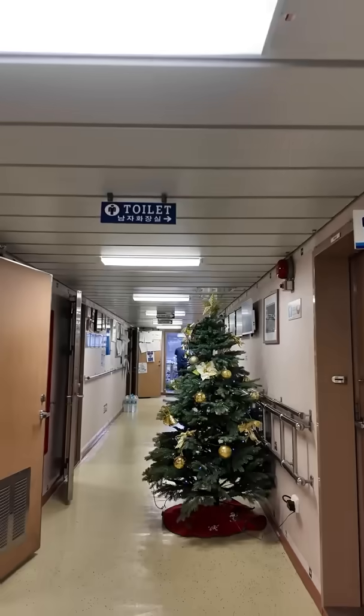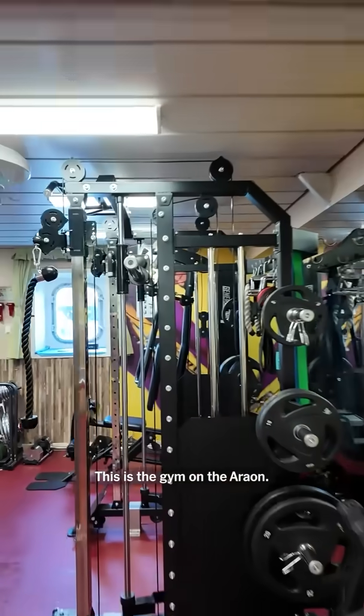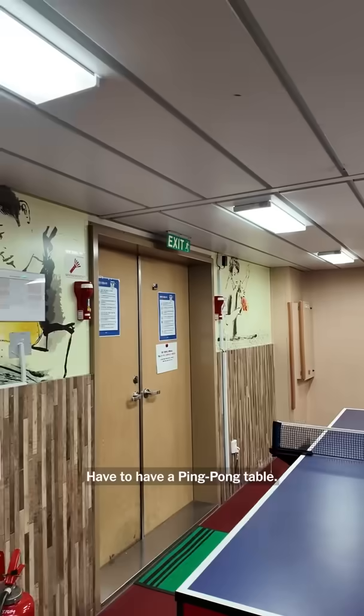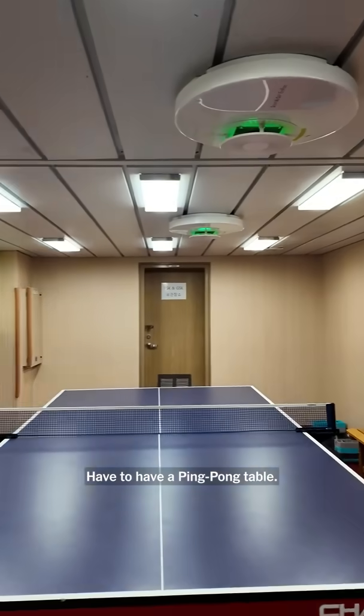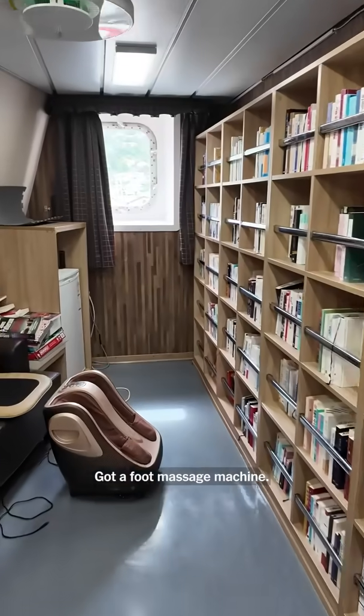This is the gym on the Aron — a lot of equipment in a pretty small space. They even have a ping-pong table. Pretty impressive. There's a lounge area with a foot massage machine.